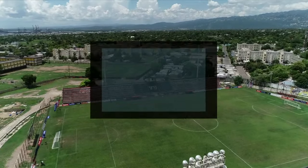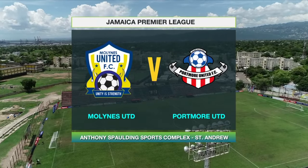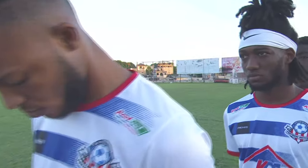Welcome back to JPL in 30. The second match of Sunday's doubleheader saw the resurgent Mullines United going up against a formidable Portmore side who are gunning for their 11th win of the campaign. Let's pick up the full match highlights.